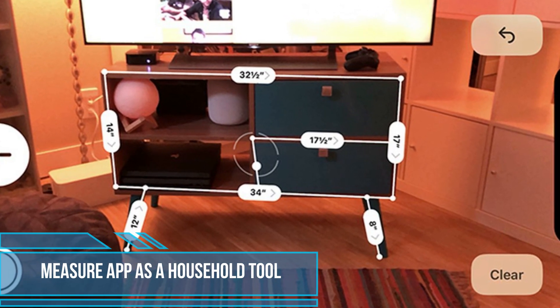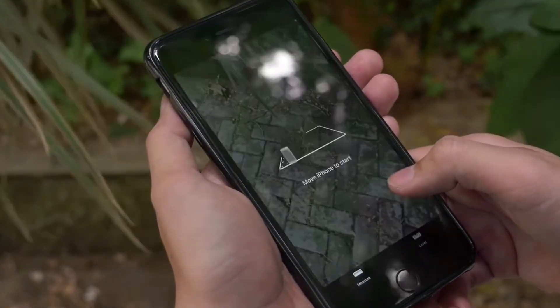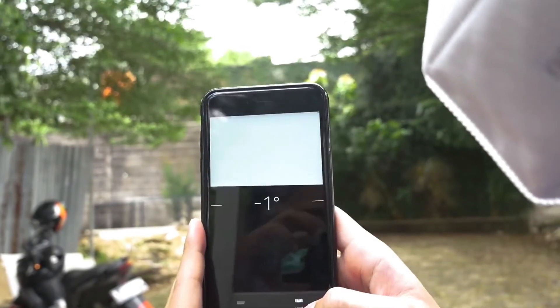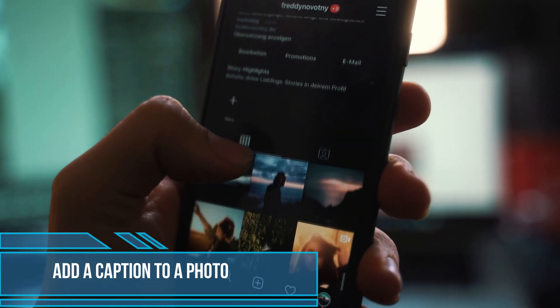Did you know you can use the Measure app as a household tool? Opening your iPhone's Measure app will activate two very practical tools: a digital level and a tape measure. How handy is that?